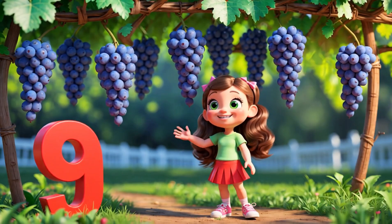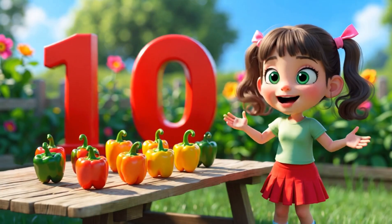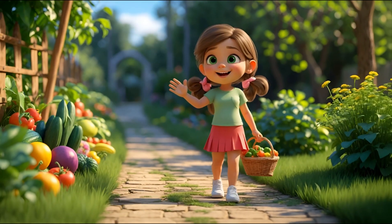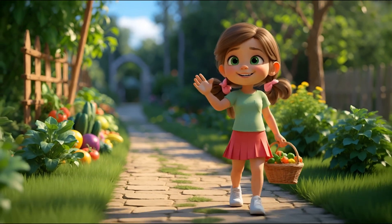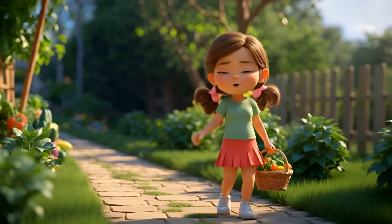Nine grape bunches hanging low, purple grapes that gently grow. Ten sweet peppers, what a view — green and yellow, red ones too! Now we've counted one to ten, let's go back and try again. Fruits and veggies every day, learning numbers is a play!